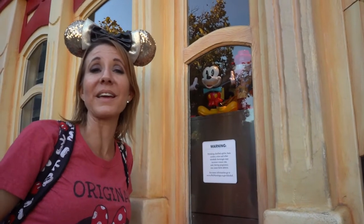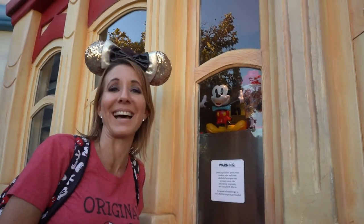The current souvenir cup here is Mickey Mouse, in celebration of Mickey Mouse's 90th birthday.